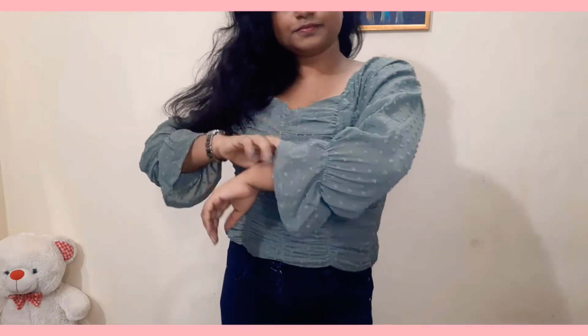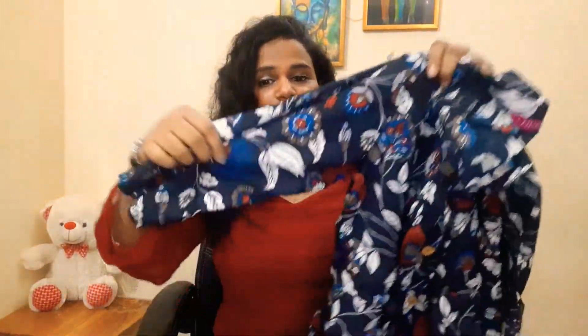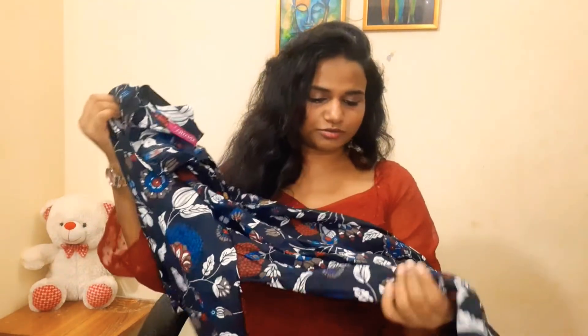The next top is cotton with 3/4 sleeves and it looks very cute. I liked it but it wasn't available in the color I wanted, so I picked it in a flower print. It's so cute and looks very comfortable — we can wear it to the office. It looks really beautiful.